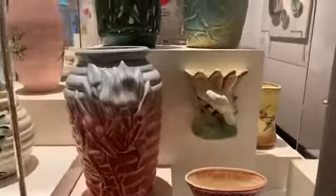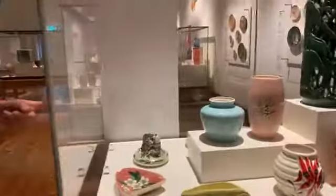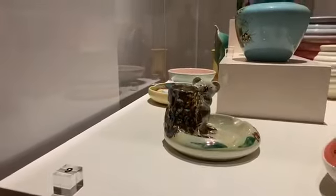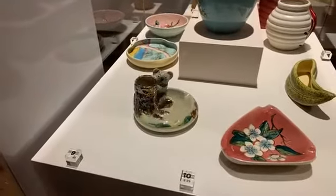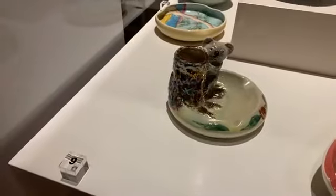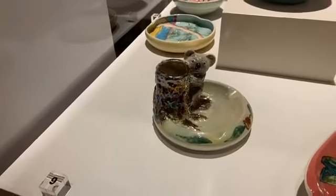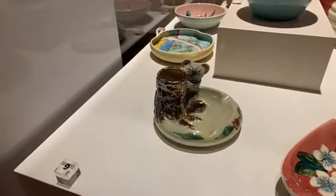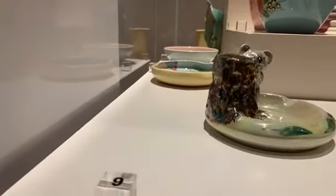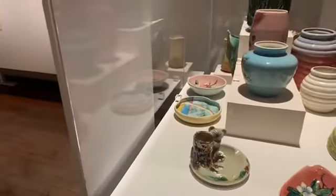Going back to the koala piece — since potteries only got the tax break for functional pieces, a lot of these are nominally functional. This koala is actually an ashtray — you can see the two recesses for cigarettes — and it also has a vase element, what was known as a spill vase, where you put twisted paper for lighting fires. It also features a beautiful luster glaze, a beautiful metallic sort of glaze.